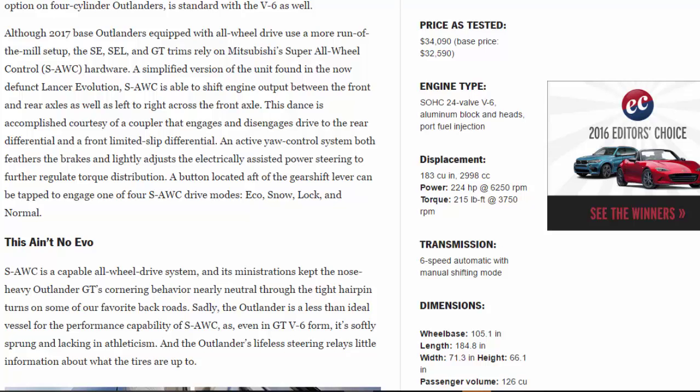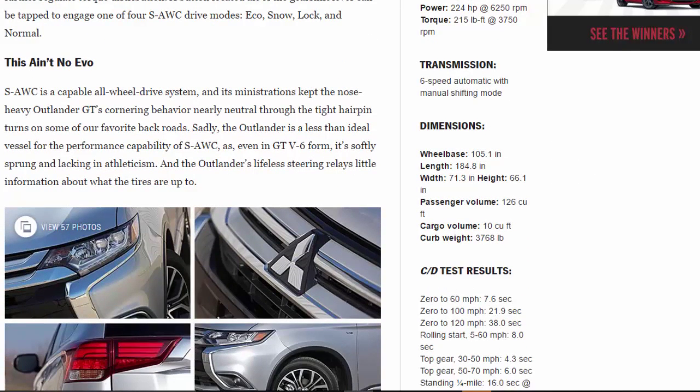The SE, SEL, and GT trims rely on Mitsubishi's Super All-Wheel Control (S-AWC) hardware — a simplified version of the unit found in the now-defunct Lancer Evolution. S-AWC shifts engine output between front and rear axles as well as left to right across the front axle, via a coupler engaging the rear differential and a front limited-slip differential. An active yaw control system feathers the brakes and adjusts the electrically assisted steering to further regulate torque distribution. A button aft of the gearshift engages one of four drive modes: Eco, Snow, Lock, and Normal.